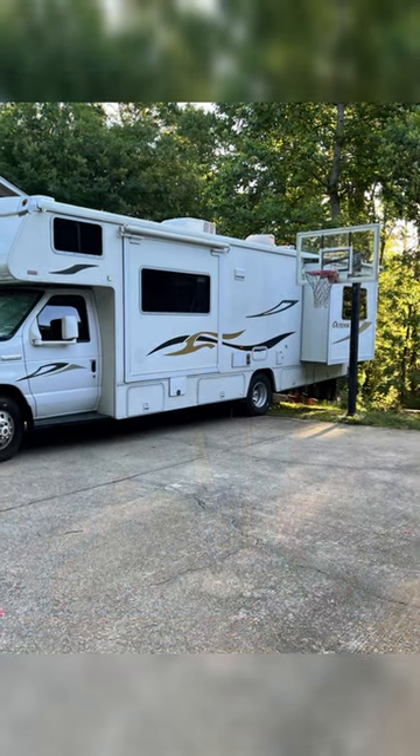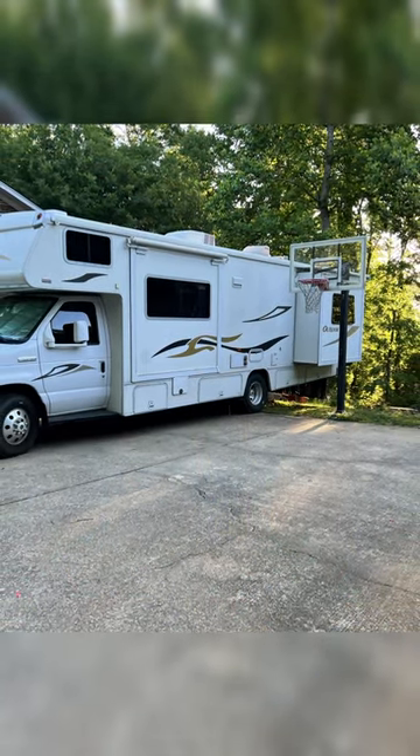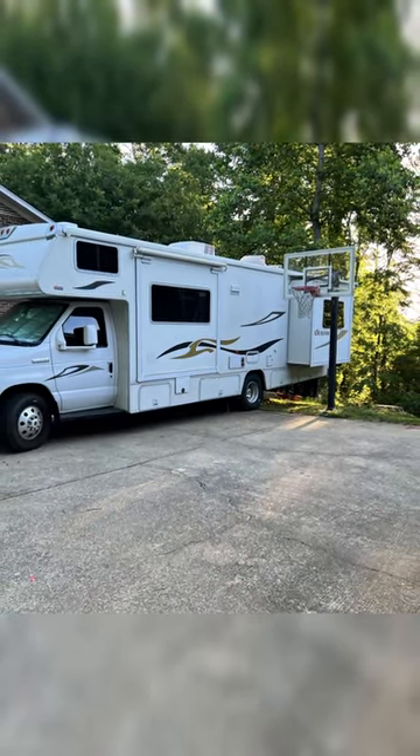Right now I'm parking this thing in my driveway, and so far that's been okay. But every now and again my wife gives me a little nudge — hey, maybe we should find a place to park the RV.